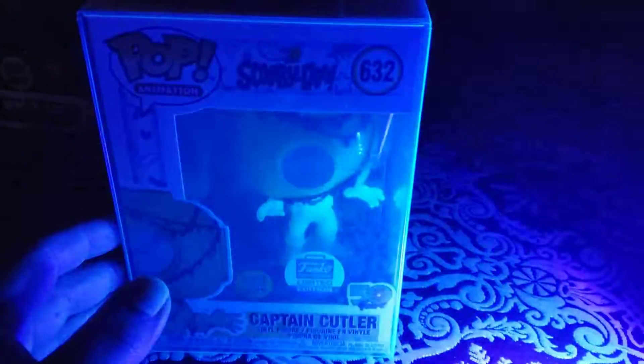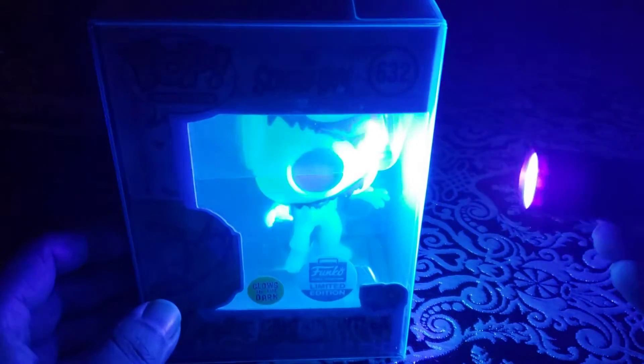Hey, what's up everyone! Today we're gonna be doing some glow-in-the-dark testing on some Funko Pops that I think are really cool. We're gonna see if I can show you how they glow — maybe you don't have them, maybe you do.